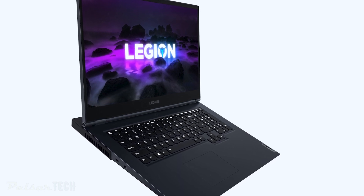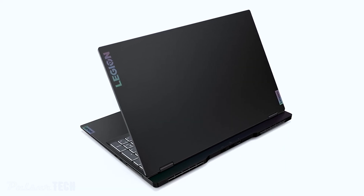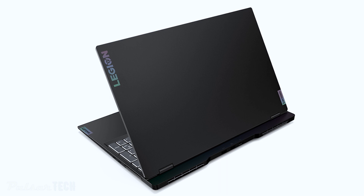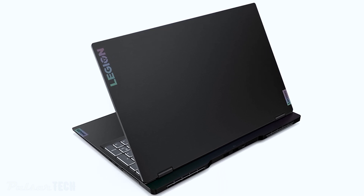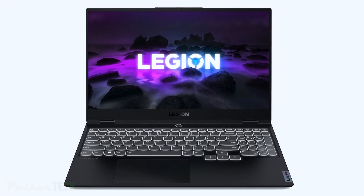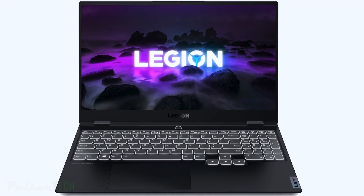Both display options support Dolby Vision. Weighing in at 1.9kg or 4.2 lbs, the Lenovo Legion Slim 7 features a 71Wh battery with rapid charge express, wide keyboard backlight, a fingerprint reader, and a 720p HD webcam.